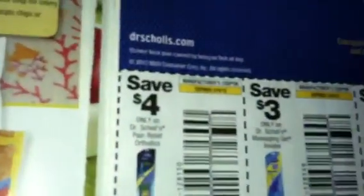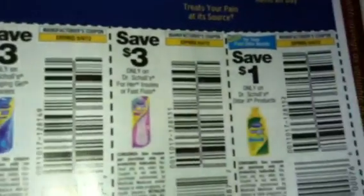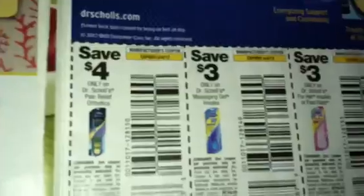Okay, we got some Dr. Scholl's coupons. These are going to come in handy with the sales going on this coming week. Great coupons — these are going to be great coupons for this week. Lord knows I need some Dr. Scholl's.